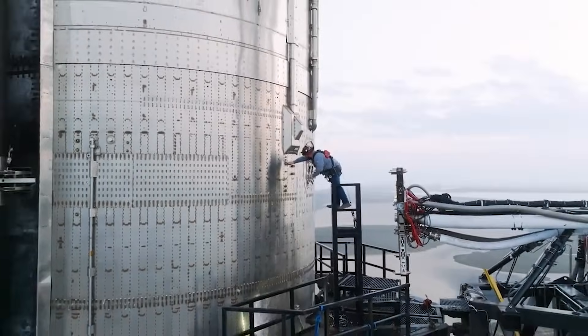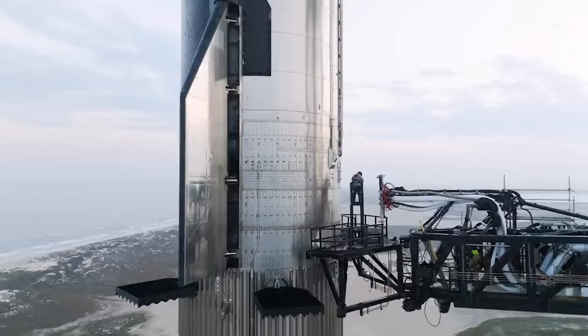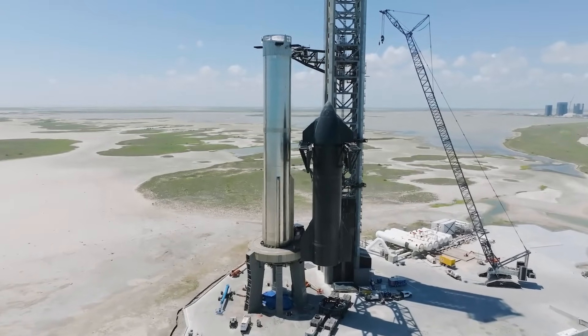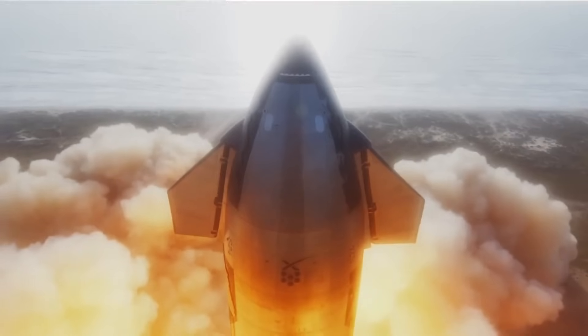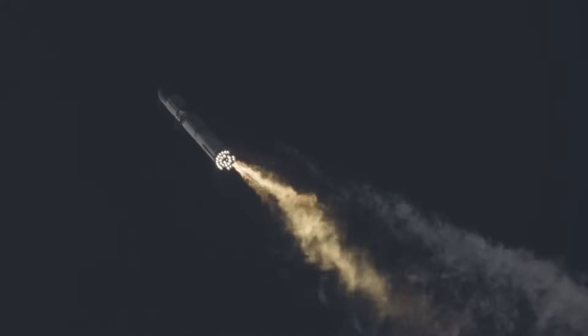With the amount of changes and upgrades to the new Starship prototype compared to the one that launched back in April, some consider it practically a new rocket. SpaceX and Elon have pointed out that there are over a thousand changes across the entirety of the new test article, both physical and mission-related, all of which are intended to help facilitate a successful launch, stage separation, and complete flight.